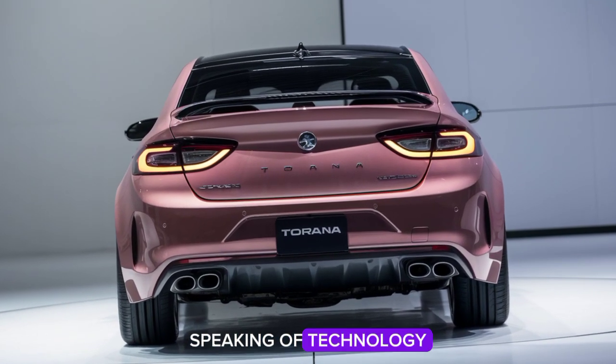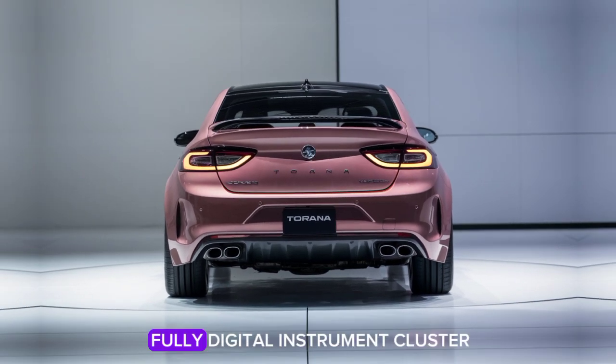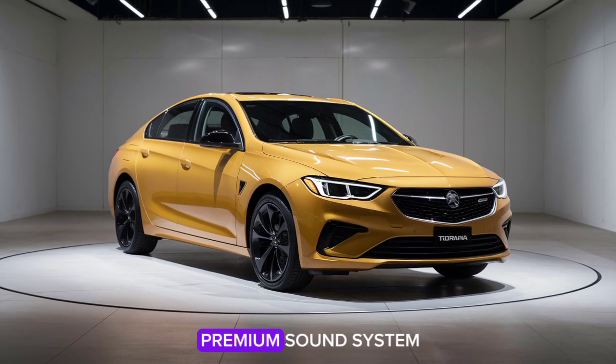Speaking of technology, the new Tirana is packed with cutting-edge features. It comes with a fully digital instrument cluster, wireless charging, and a premium sound system.